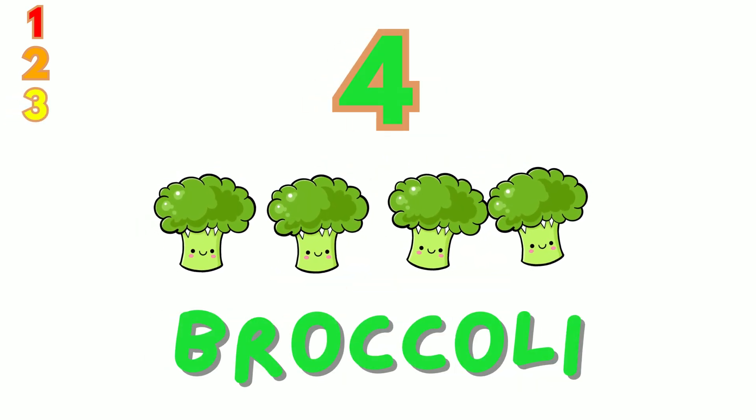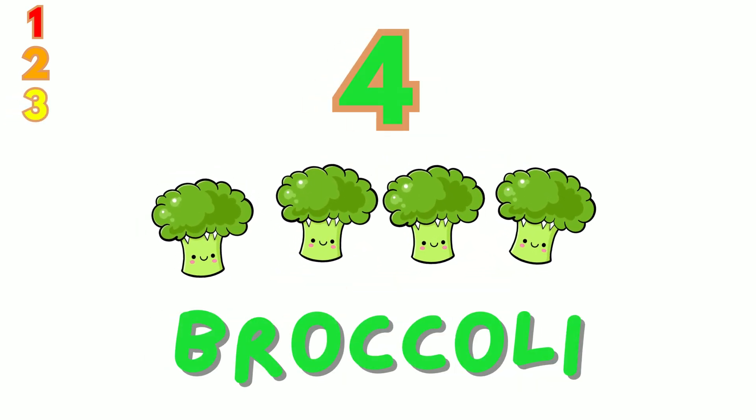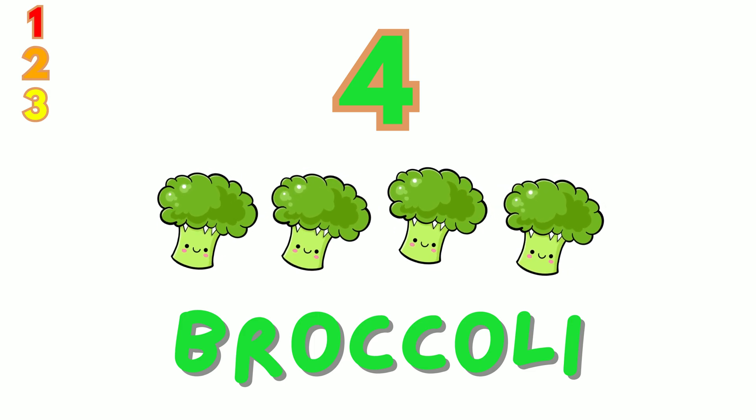4. We have 4 green broccoli. Count with me: 1, 2, 3, 4.